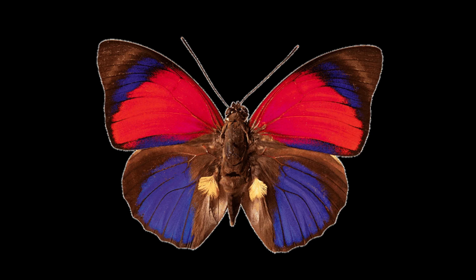Claudina butterfly. Scientific name, Agrius claudina. This rainforest butterfly has vivid crimson patches on its upper wings, but its underwings are arguably even more spectacular.